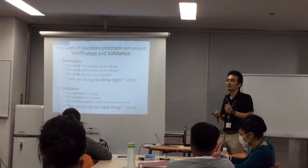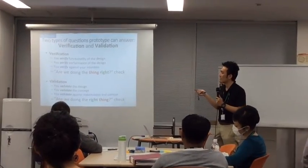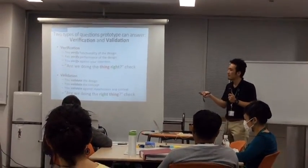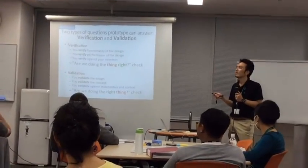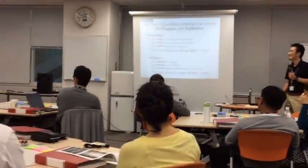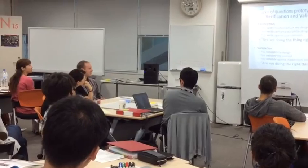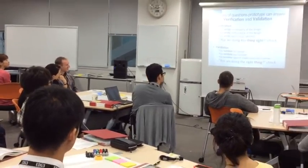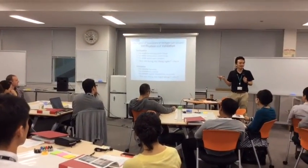Which one do you want to check first — are you doing the thing right, or are you doing the right thing? Exactly — it's obvious. You might be doing the wrong thing the right way.